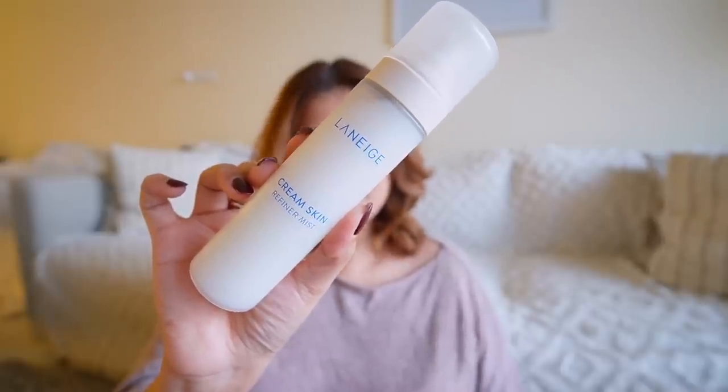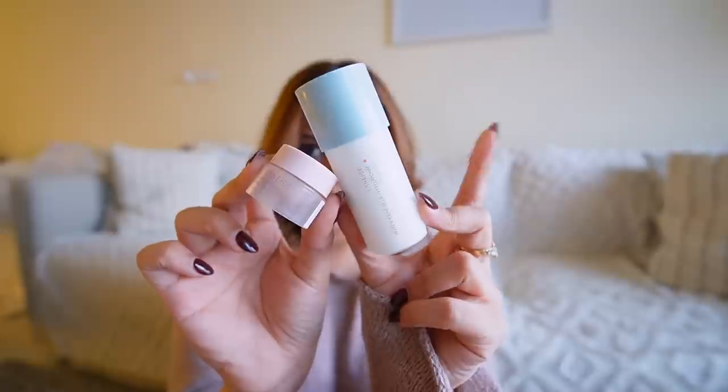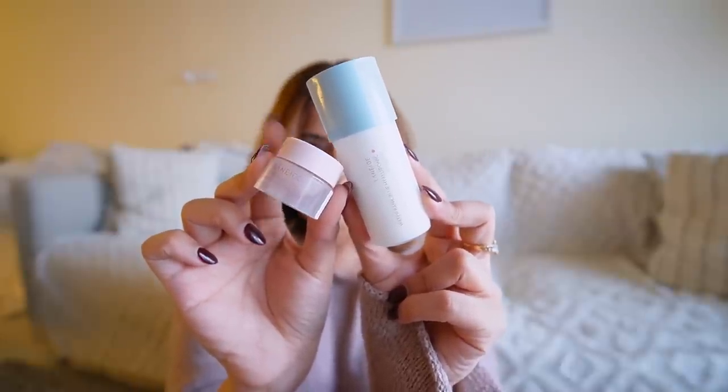The next product I bought was the Laneige Cream Skin Refiner Mist. With it, I got two things free: their Waterbank Hyaluronic Emulsion and their Lip Treatment Balm — not their lip mask, but the more expensive lip treatment I had been eyeing. I tried the lip treatment and loved it so much that I placed an order for a full-size version the same day. It retails for about 1,800 rupees and I got it for around 1,600 — still expensive, but I loved it.